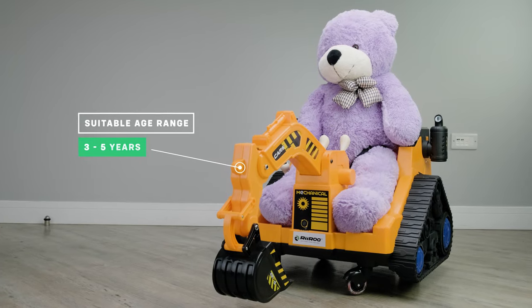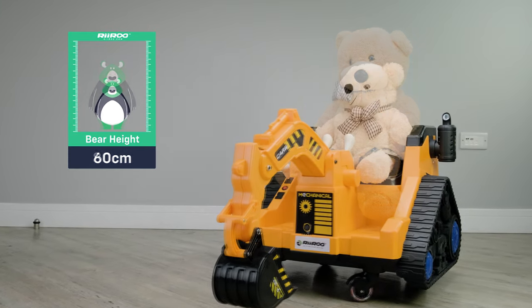It's suitable for children aged between three and five years old, but I must stress, this can vary from child to child.